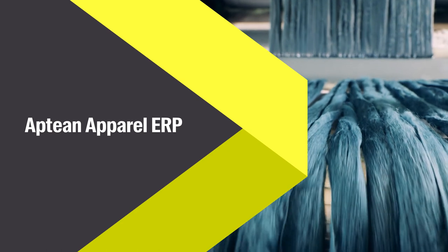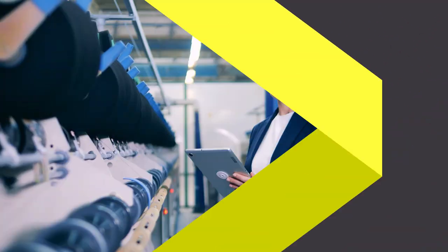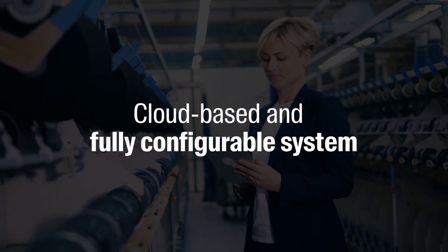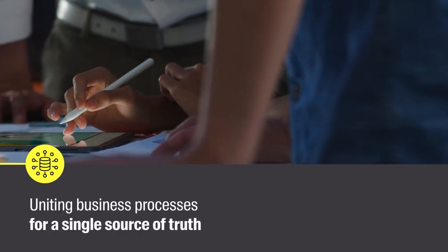Appdian's industry-specific apparel ERP system helps you achieve real-time visibility throughout the supply chain. Take your business into the future with a cloud-based and fully configurable system that enables you to make smarter decisions by eliminating data silos and uniting business processes for a single source of truth.